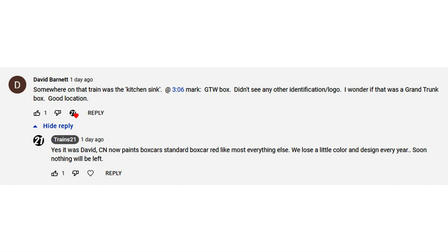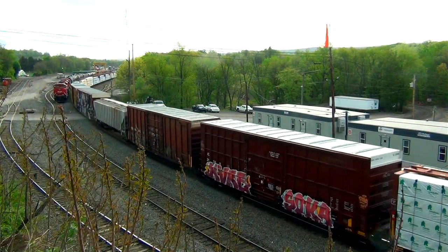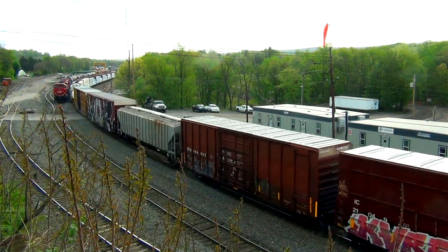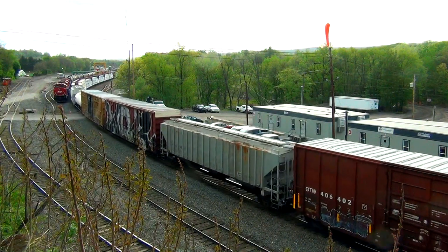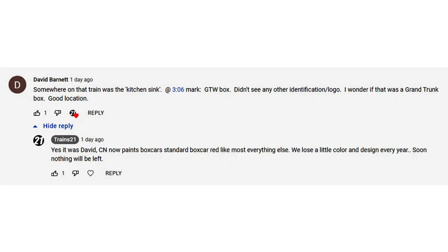Last but certainly not least is from retired Southern Pacific crewman David Barnett, who resides in the great state of Texas, which I'm proud to say I did too for many years, where I got to know the Southern Pacific quite well. David remarked about a Grand Trunk Western boxcar that was painted boxcar red and only had the reporting mark, and he wanted to know if that was in fact a Grand Trunk Western car. And as you can read for yourself, the answer is yes, it is a Grand Trunk Western car.